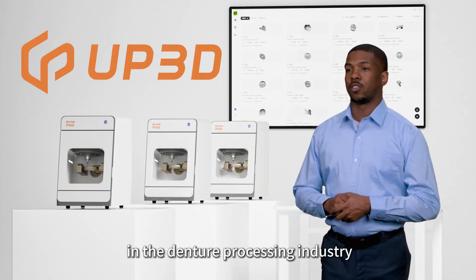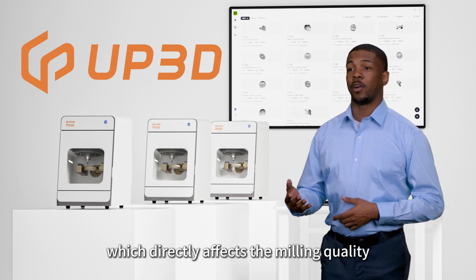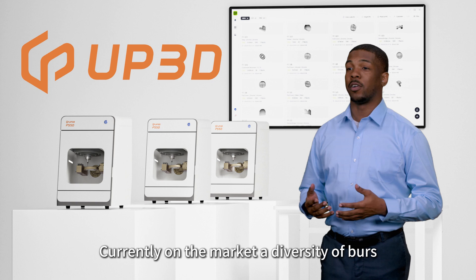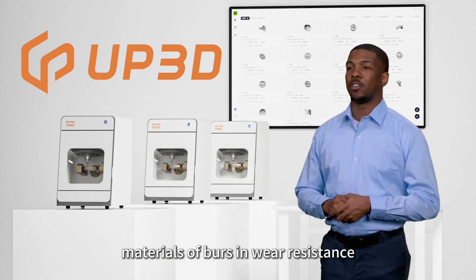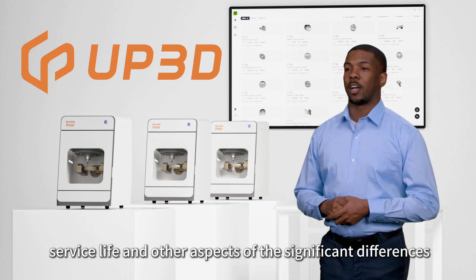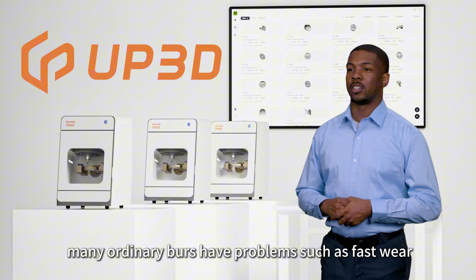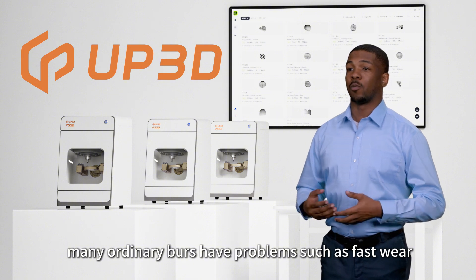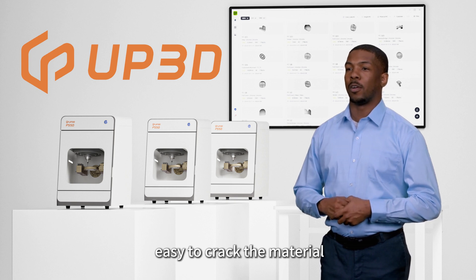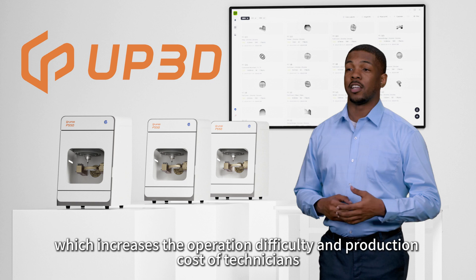Hello. In the denture processing industry, burrs are an important part of milling equipment, which directly affects the milling quality. Currently on the market, there is a diversity of burrs. Different brands and materials of burrs have significant differences in wear resistance, cutting accuracy, and service life. However, many ordinary burrs have problems such as fast wear, uneven processing effect, and easy cracking of material, which increases the operation difficulty and production cost of technicians.